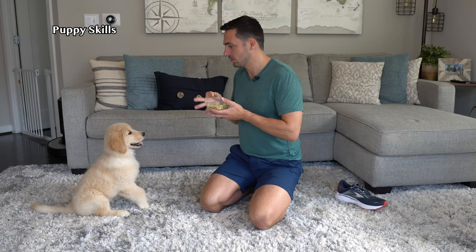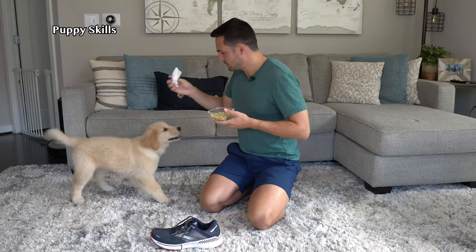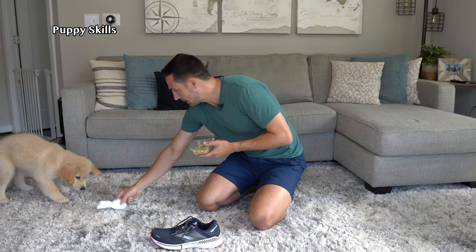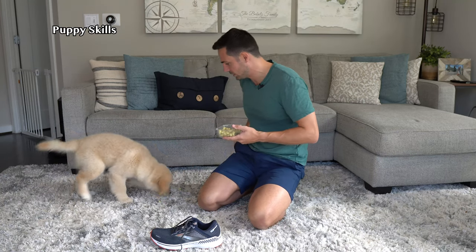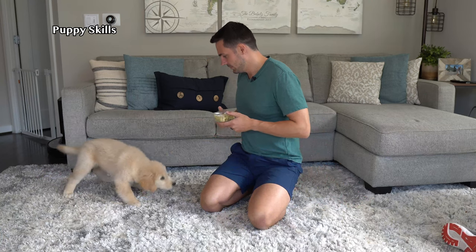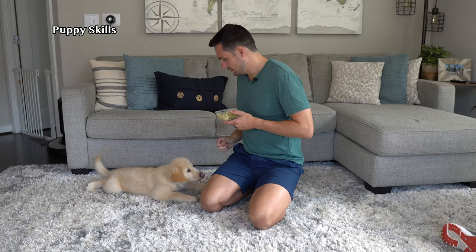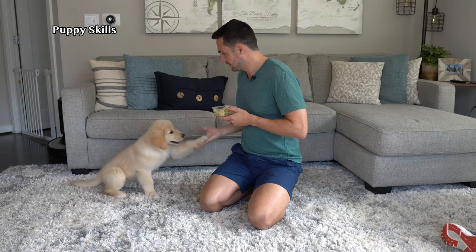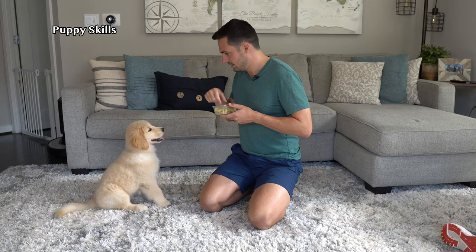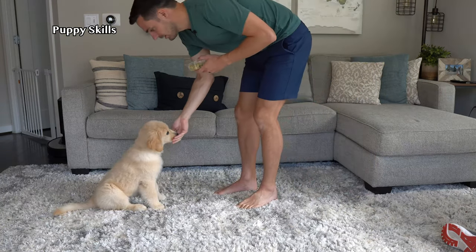Emma, sit. Good girl. Yes! Good girl. Look at this paper towel — can I see it? Good girl, thank you. Watch me. Yes. Down. Good girl. Sit. Yes. High five. Yes. Spin. Good girl. Down. Sit. Stay. Stay. Yes. Good girl. Freedom.